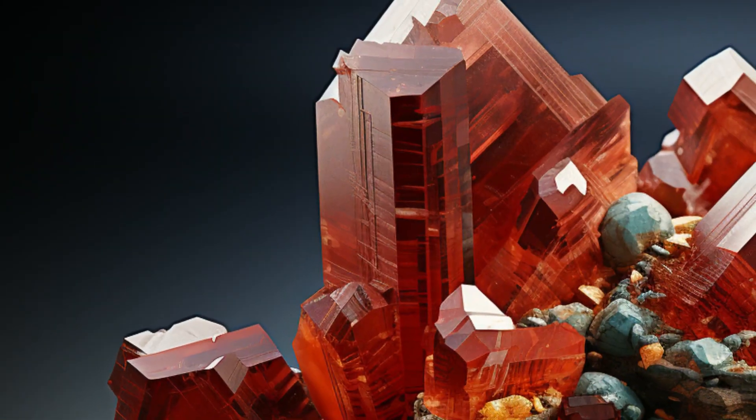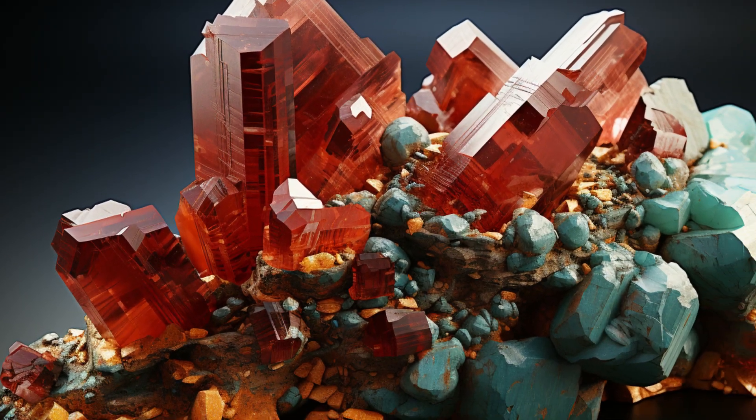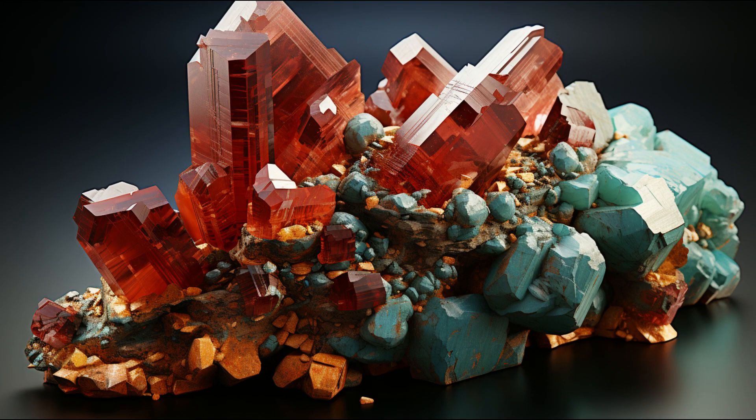Formed in the cavities of basalt rocks, Thompsonite is a member of the Zeolite Mineral Group. This means it has a porous structure and is often found in places with volcanic activity.